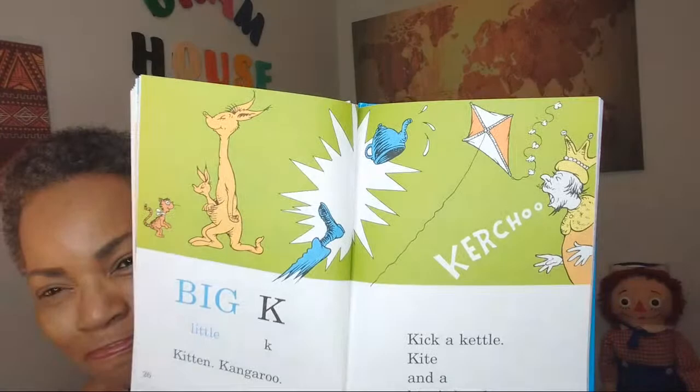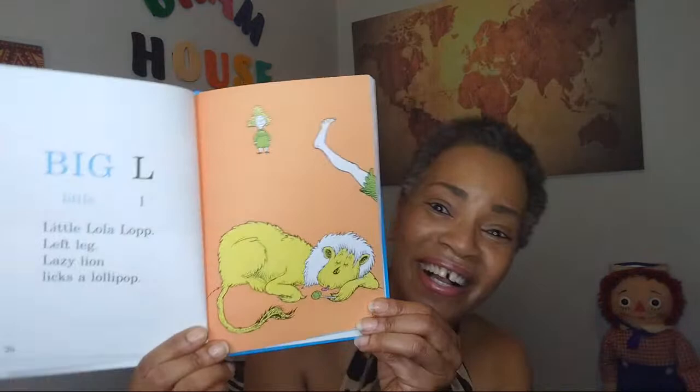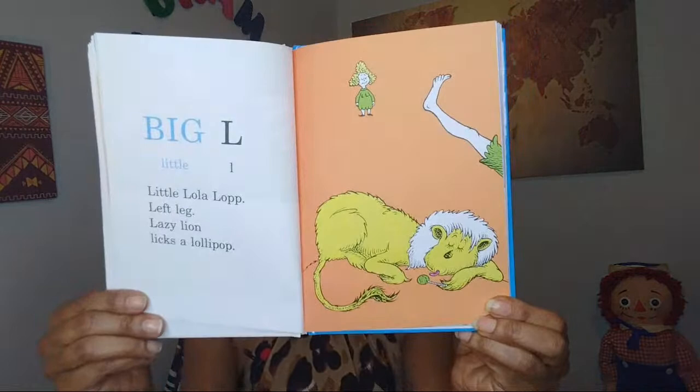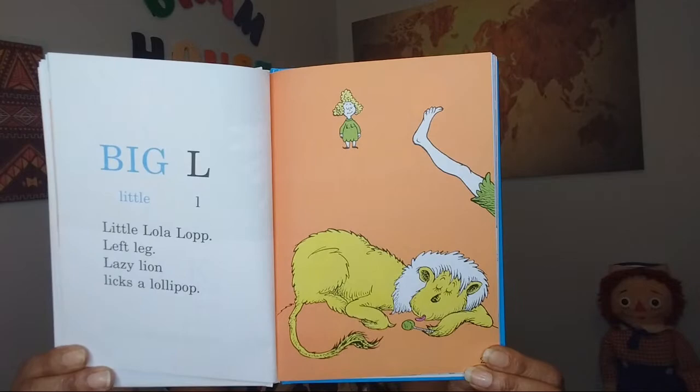Big L, little L, little lola lop. Left leg, lazy lion, licks a lollipop. You've got little lolly, you've got a leg, and you've got a lion licking a lollipop. How fun is that? Are you guys having fun with these letters? I'm having a blast reading it to you.